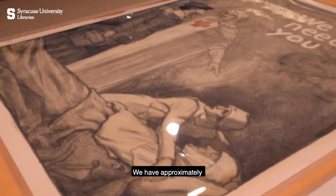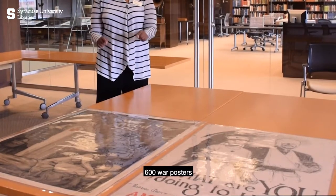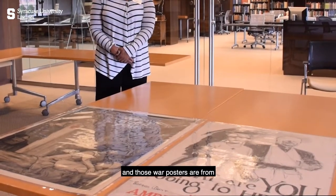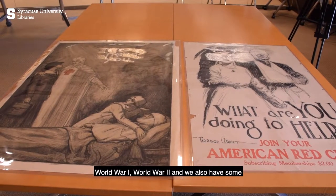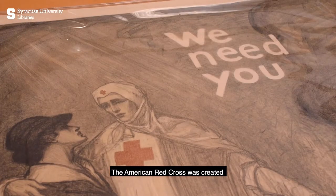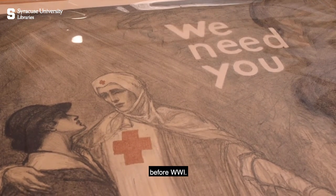We have approximately 600 war posters, and those war posters are from World War I, World War II, and we also have some from Vietnam. The American Red Cross was created before World War I,